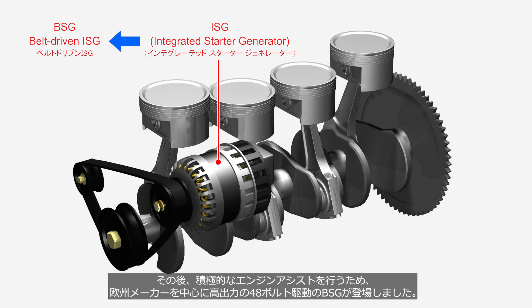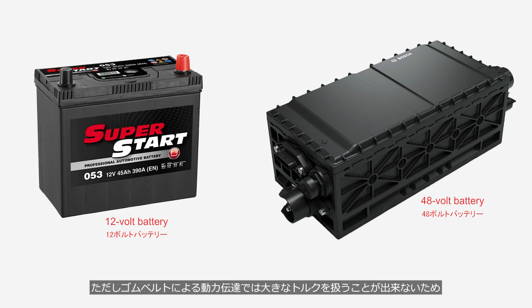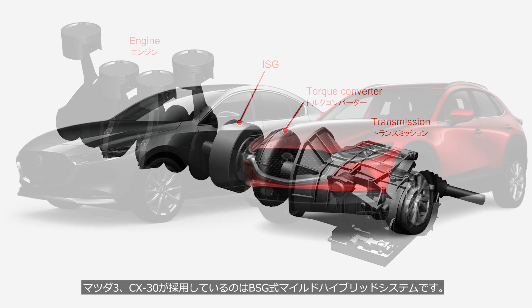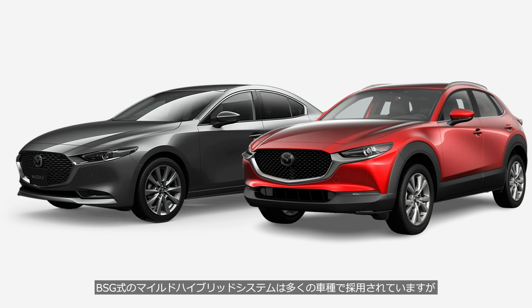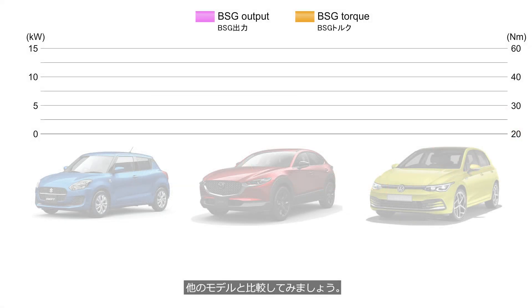Afterwards, to deliver stronger engine assist, high-output 48-volt BSG systems were introduced primarily by European automakers. However, because power transmission via a rubber belt cannot handle high torque, systems were also developed that place a higher output ISG between the engine and transmission. Mazda 3 and CX-30 feature a BSG-type mild hybrid system, and while BSG-type mild hybrids are used in many vehicles, Mazda's system has a distinctive feature. We will compare it with other models.